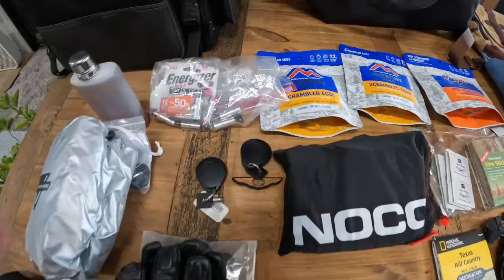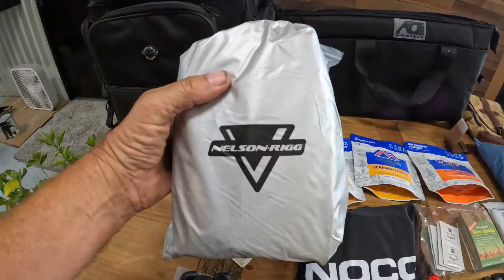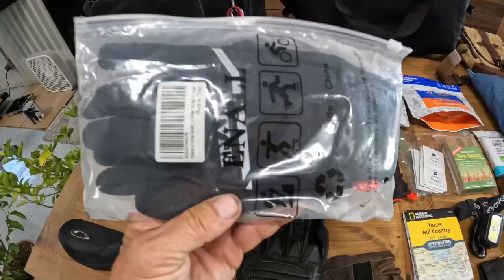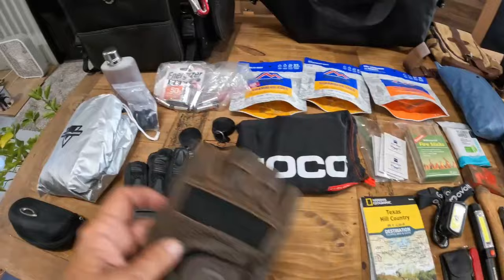A Nelson Rigg half cover for the motorcycle. My gloves — I've got a pair of fingerless gloves, full-finger gloves, and these are my waterproof and winter gloves.